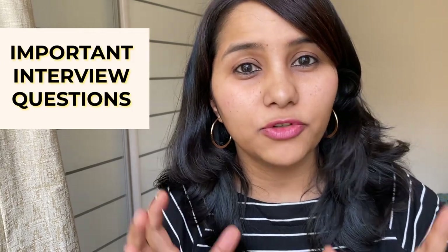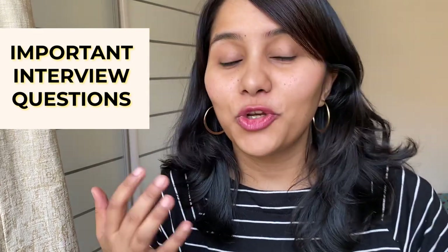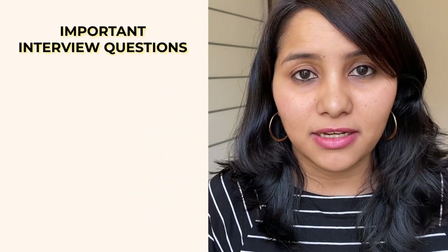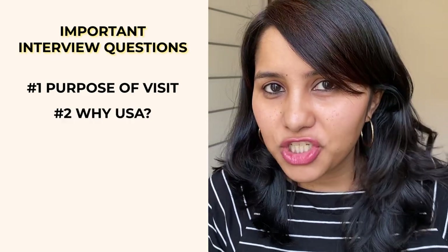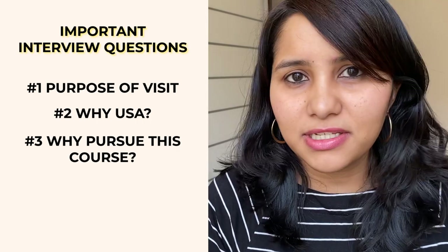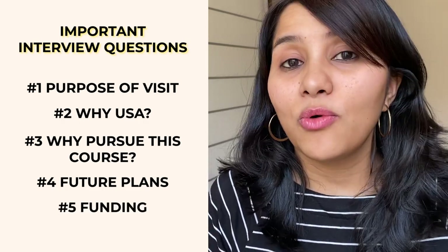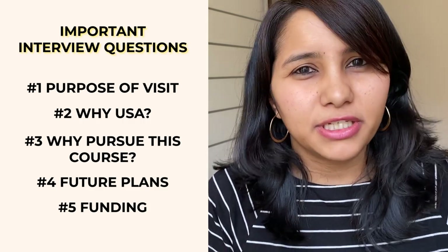Now let's quickly talk about the most important interview questions you need to prepare for. While this will vary depending on your profile and background, there are four to five questions which are invariably asked. These are: What is the purpose of your visit? Why USA for your education? Why this particular course — whether it's your master's, undergrad, or whatever you're applying for? What are your future plans? And how are you funding your education? It is very important to be thoroughly prepared for these five or six questions.